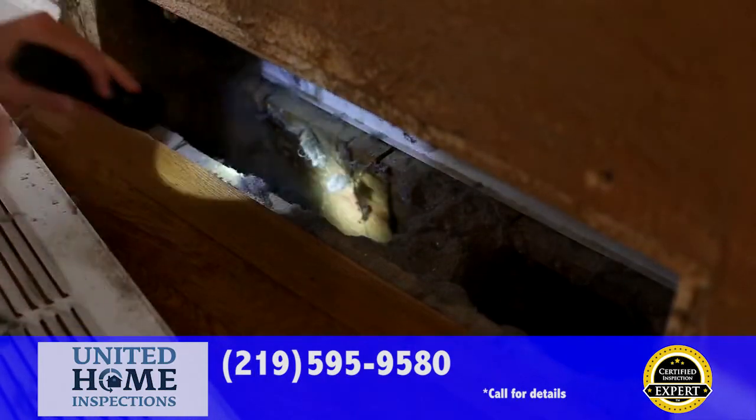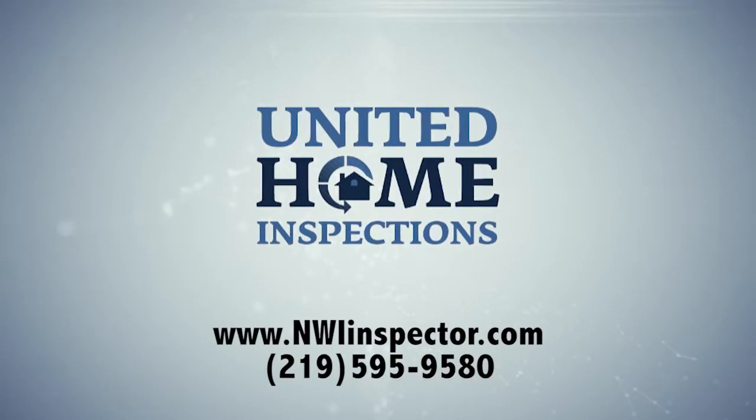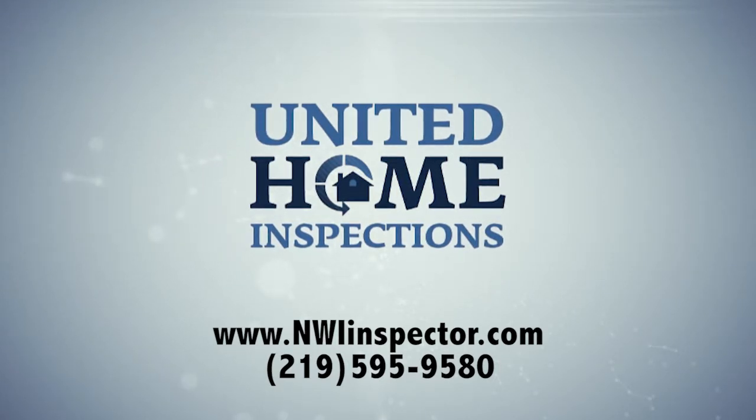When you're getting a home inspection, demand the best. Demand the certified inspection experts at United Home Inspections, where you get an undeniably better inspection. Order your inspection today by calling 219-595-9580 or visit us online at nwinspector.com. United Home Inspections — way more than just an inspection.